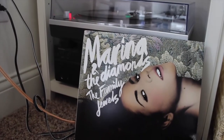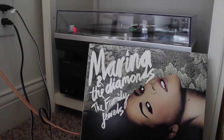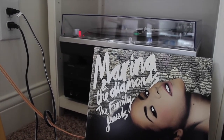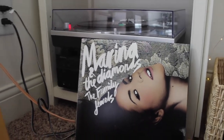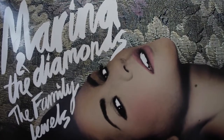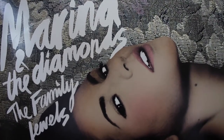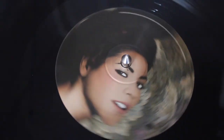If you know me at all, you know that Marina and the Diamonds is my idol and I love her. I'm going to try and collect all of her albums — I have this one and also FROOT, which I'll get to. This album is such a classic; my favorite is probably Mowgli's Road. I just love Marina and the Diamonds and I will never stop loving her.